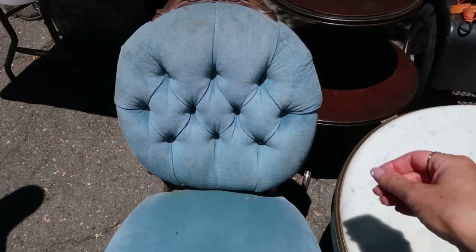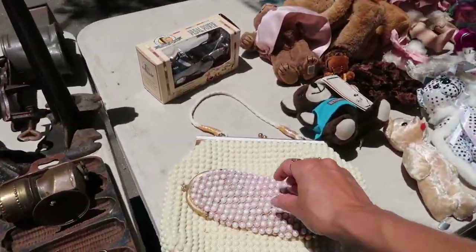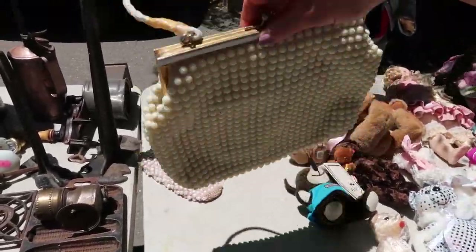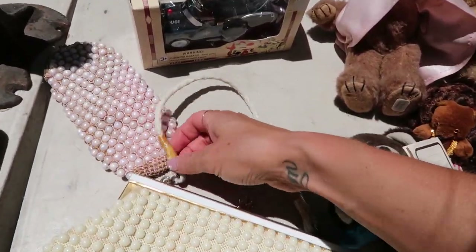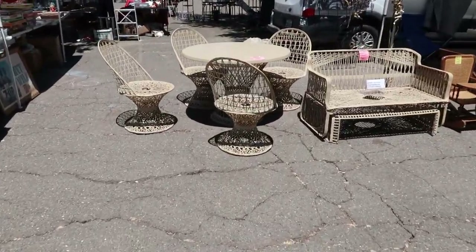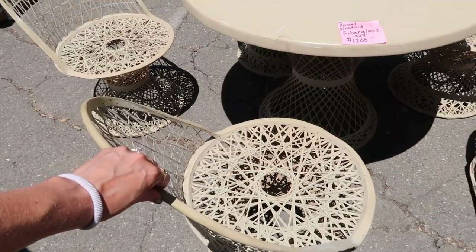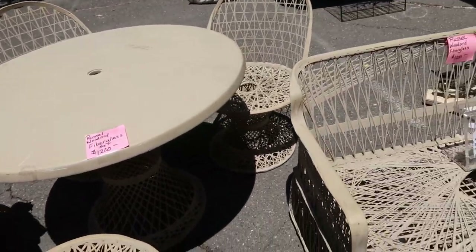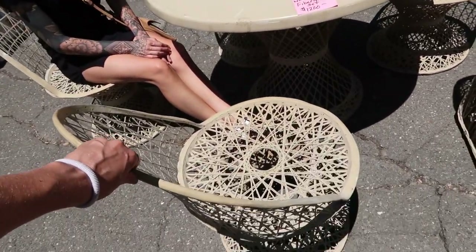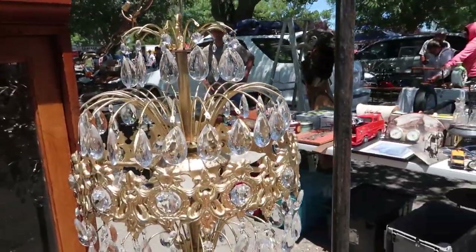Look at this cute little guy. Look at this wicker set — love it. Oh, it's not wicker, it just looks like it from the color. And it has a little bench — very cute. It looks like those peacock chairs, the wicker ones. I like how gaudy and gorgeous it is. I don't have anywhere for it, but that's pretty.